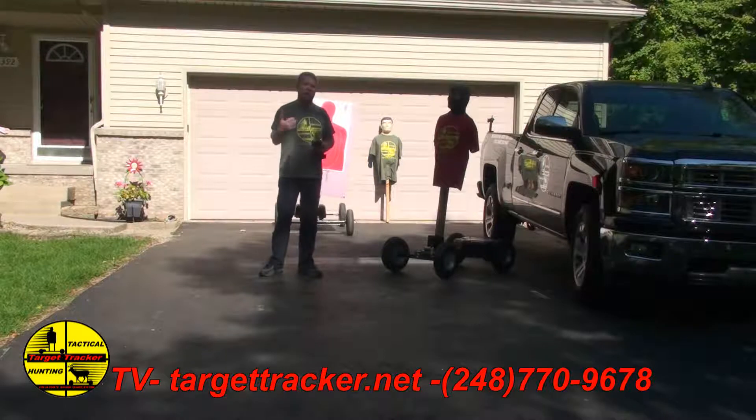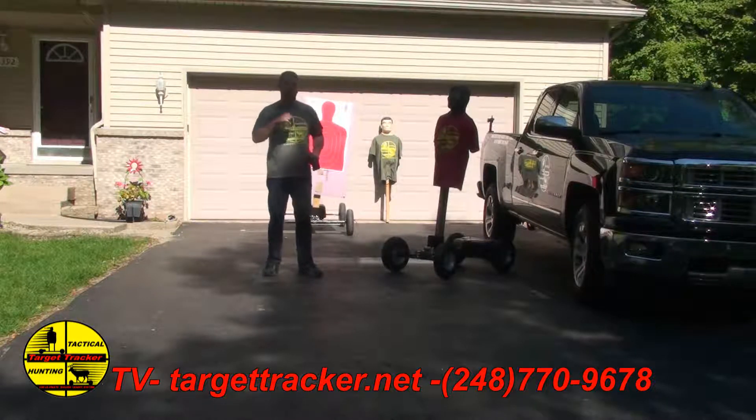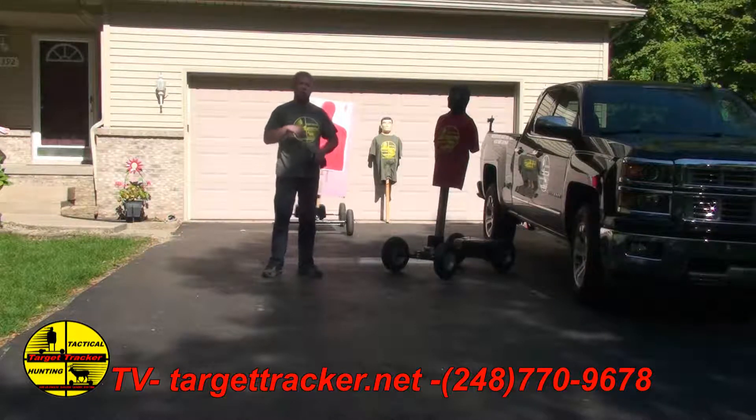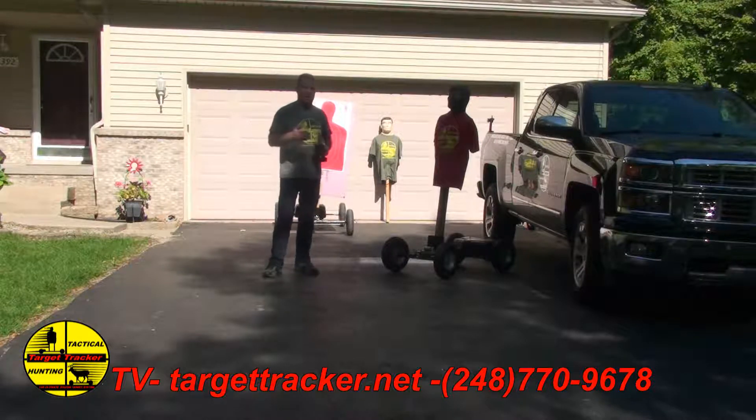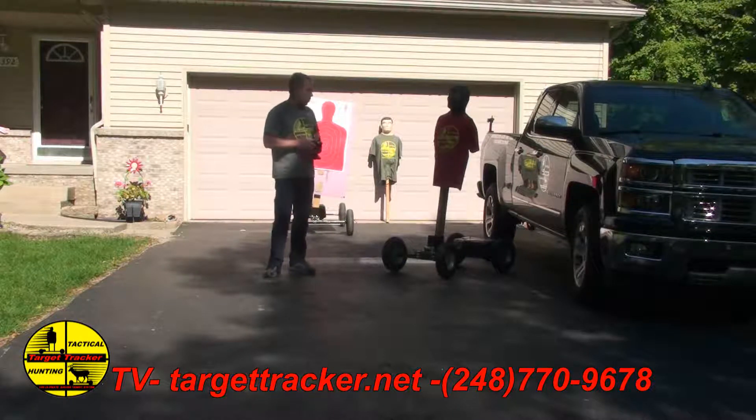It has a lot of speed and all the same characteristics as the larger version. Also, for all the units that we have out there that are made in the United States, we're going to have kits. So if you have an existing Target Tracker, you can buy the kit to go with the short version and the long version.